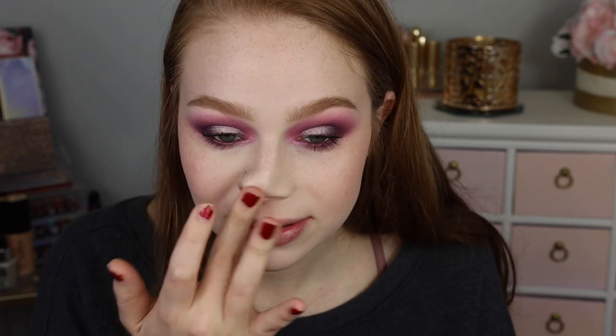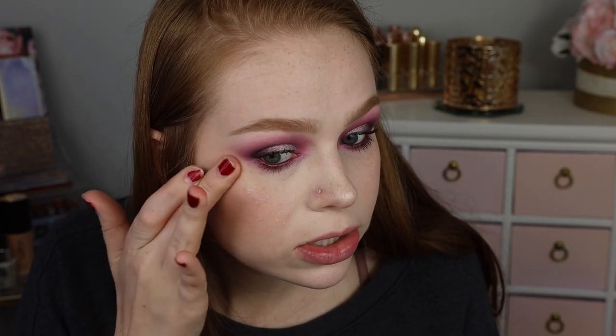Throwing it on my nose — I bet this highlighter would be so pretty on the inner corner too. And then lastly I'm going to go into the Sigma Renew Lip Oil in the shade All Heart.